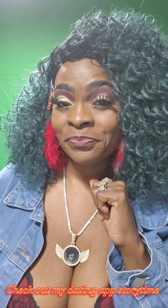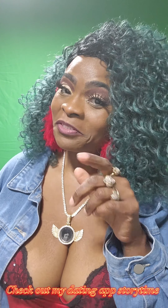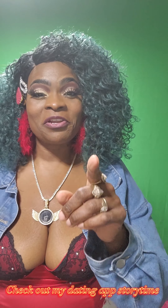It is story time right after this, so stay tuned. Story time is next, and you don't want to miss it.